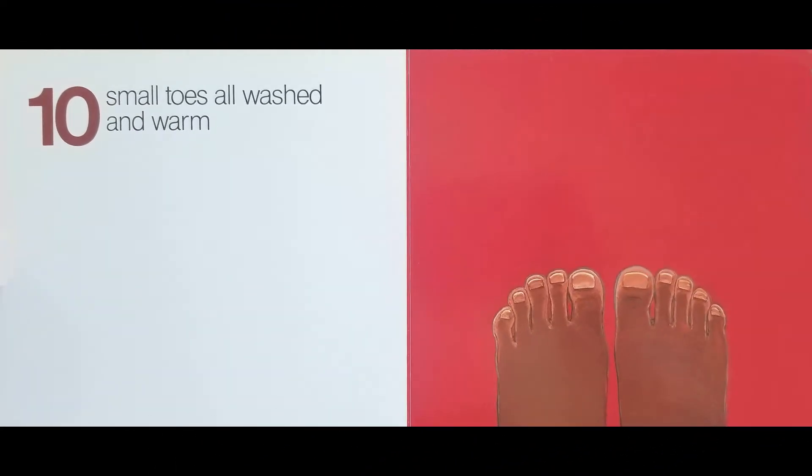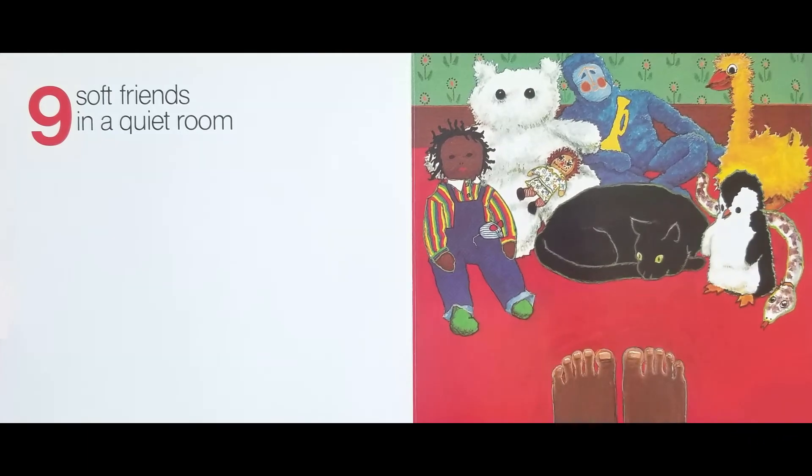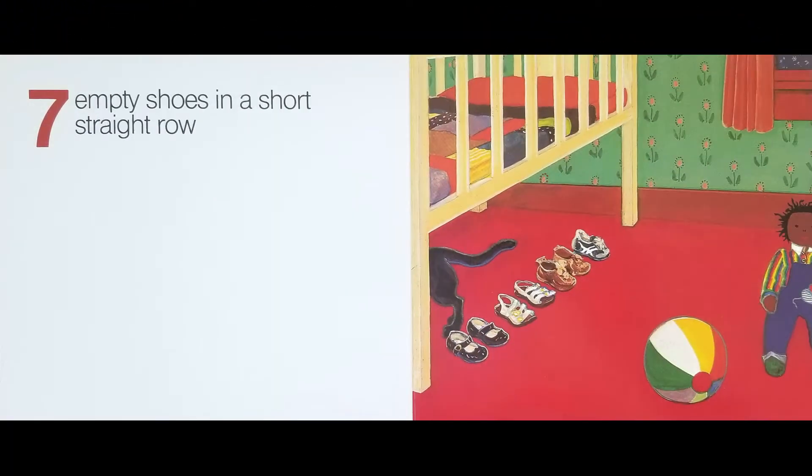Ten small toes, all washed and warm. Nine soft friends in a quiet room. Eight square window panes with falling snow. Seven empty shoes in a short straight row.